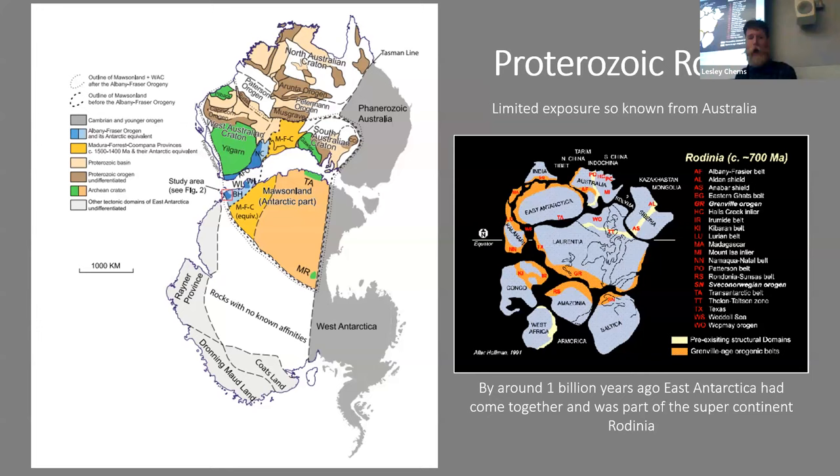Moving on to the Proterozoic, very little is known about rocks of this age in Antarctica because they're covered by ice. What we do know is inferred from the geology of Australia, which was joined to East Antarctica for most of Earth's history. The ice sheet in East Antarctica is a staggering five kilometers — or three miles — thick.